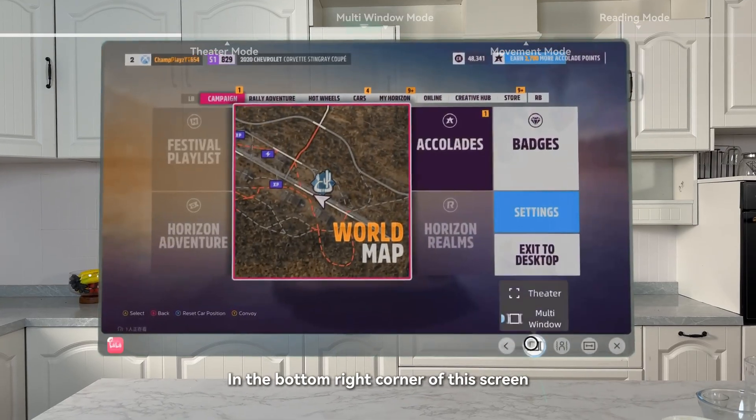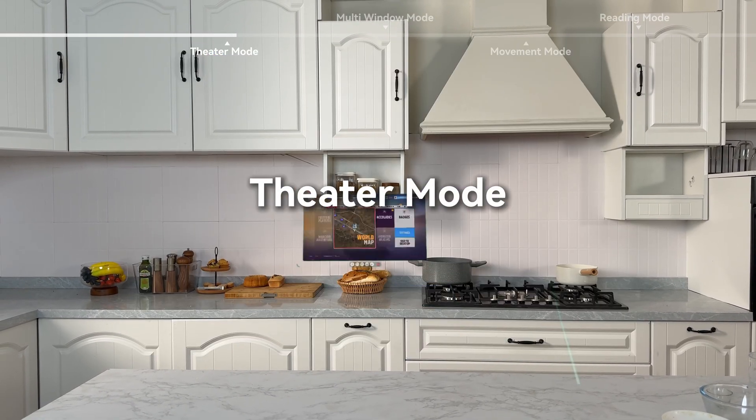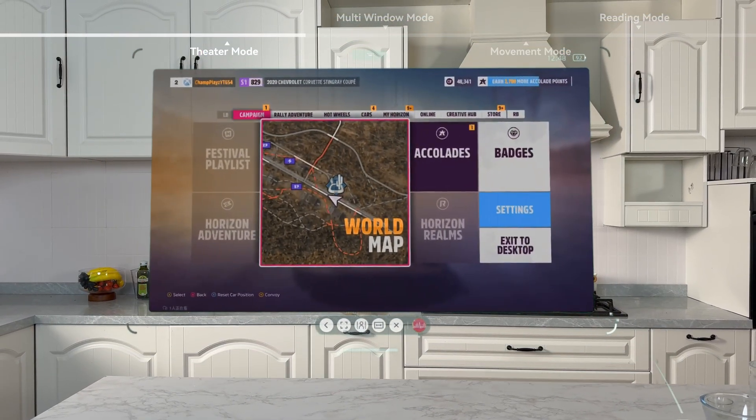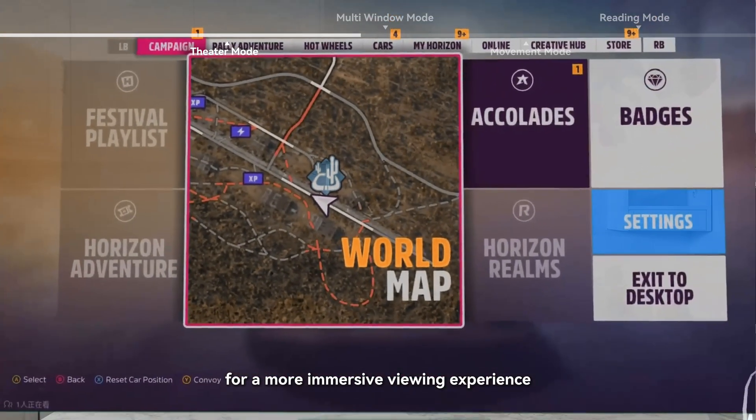In the bottom right corner of this screen, you'll find options to switch between different display modes. Theater mode expands the screen size to between 150 and 300 inches. You can freely adjust the screen size for a more immersive viewing experience.